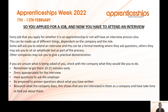Remember to arrive 10 to 15 minutes early and dress appropriately for the interview. Have some questions to ask the employer, such as how you can progress with them or what training they will provide. Be prepared to answer questions about what you've written on your application form or CV, so make sure you know what you've put. Research what the company does — it shows you're interested and have taken the time to find out about them.